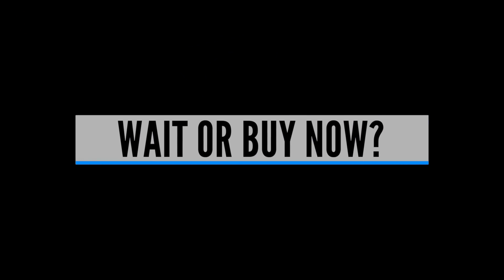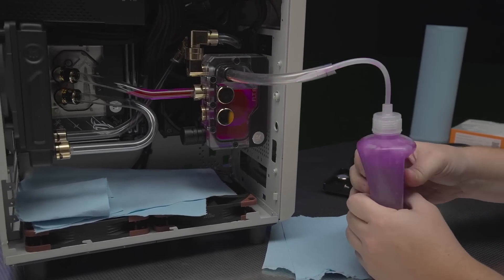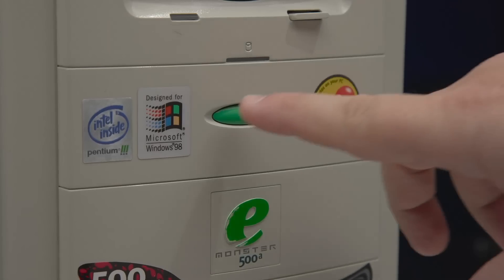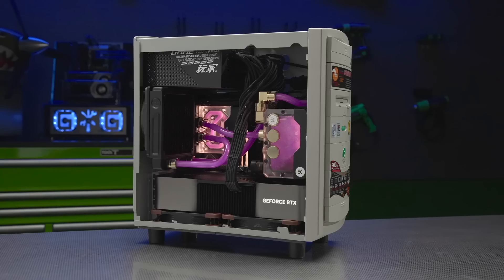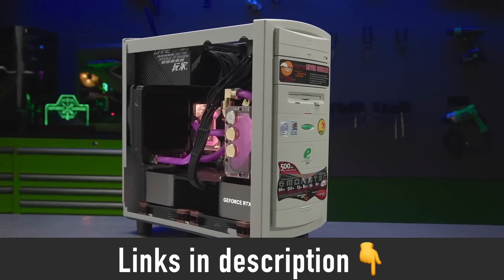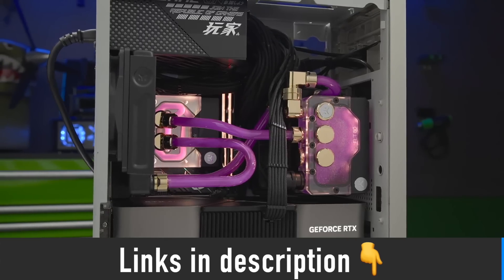Now let's talk about my recommendation on whether the 14th generation is worth waiting for. If you want the latest and greatest Intel CPU, then it is obvious that you will have to wait for the i9-14900K. However, you will not be missing out on much if you get the 13900K now, as it is selling well below MSRP and goes on sale from time to time. Check it and other CPUs at the link in the description below if you don't feel like waiting for the 14th gen to arrive.